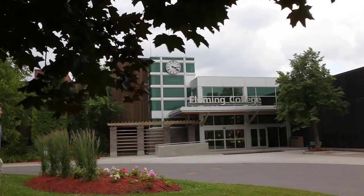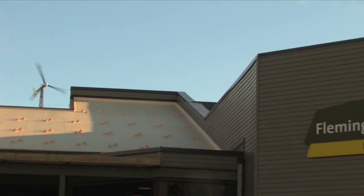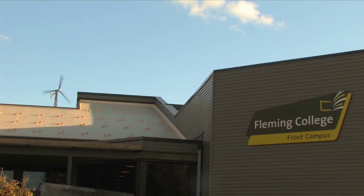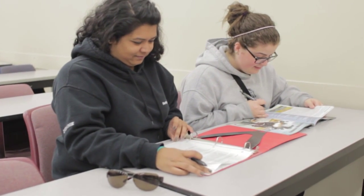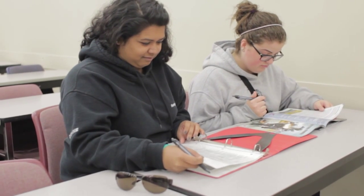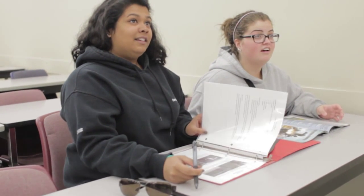Another safety drill conducted at Fleming College is the lockdown drill. This drill is to simulate what it would be like if there was ever a serious threat of violence on campus. When the lockdown drill is initiated, an audio message will be heard all over the school.